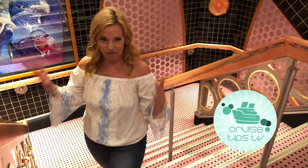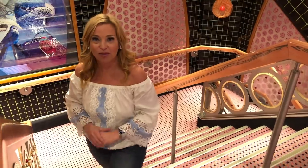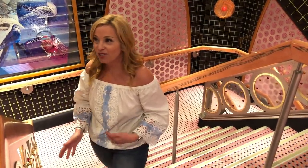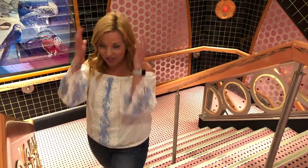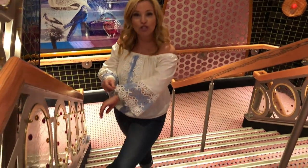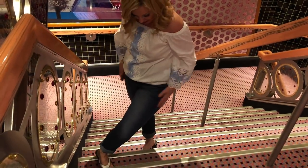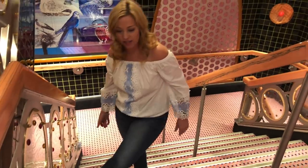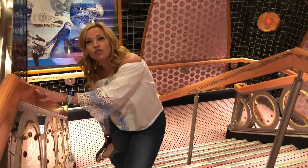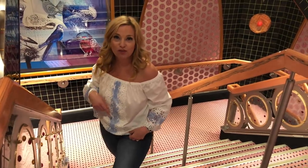So today's embarkation day. I feel a little disheveled because it has been a total rush day. The embarkation process started way sooner than we thought, so we've been running around. Today I'm wearing an off-the-shoulder crocheted blouse from Express, my Express jeans, and some Sanuk flip-flops — available in our Amazon store, linked in the description below.